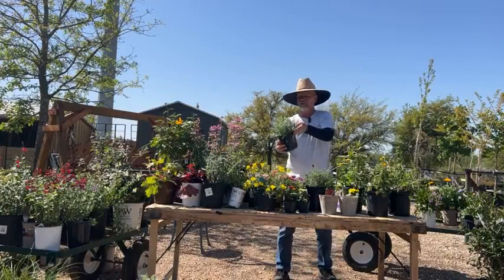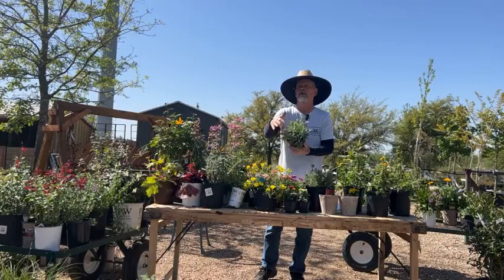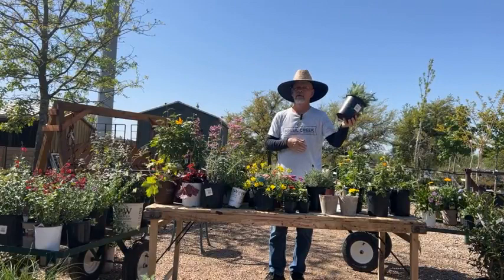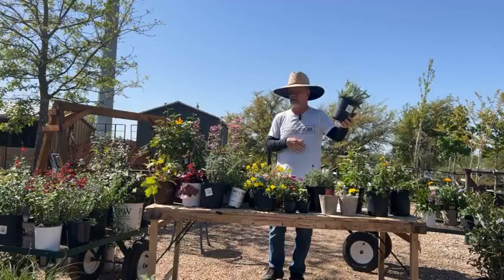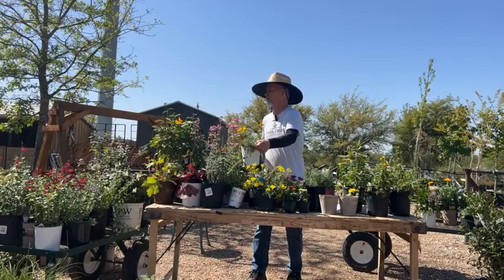This one with the gray foliage — I'm a sucker for gray foliage — is Moonshine Yarrow. You can see buds coming on here. A few years back this one made Perennial of the Year. It's going to be a yellowish color. So you can have a really neat mix of things — gray foliage with yellow blooms, bouncing off each other.